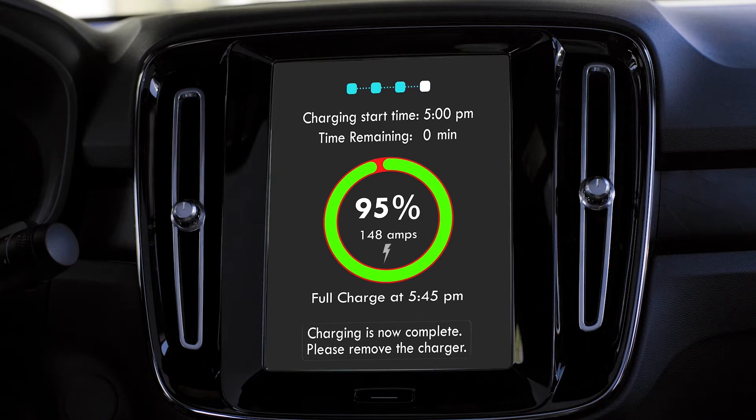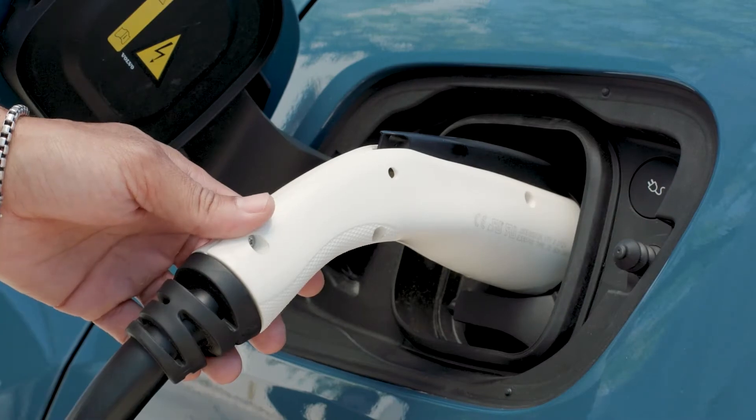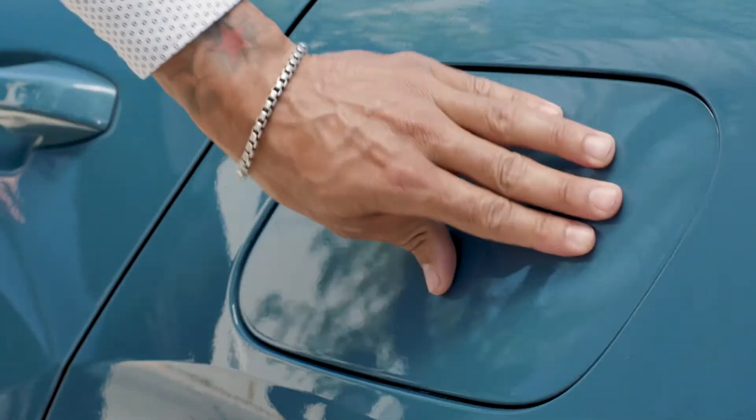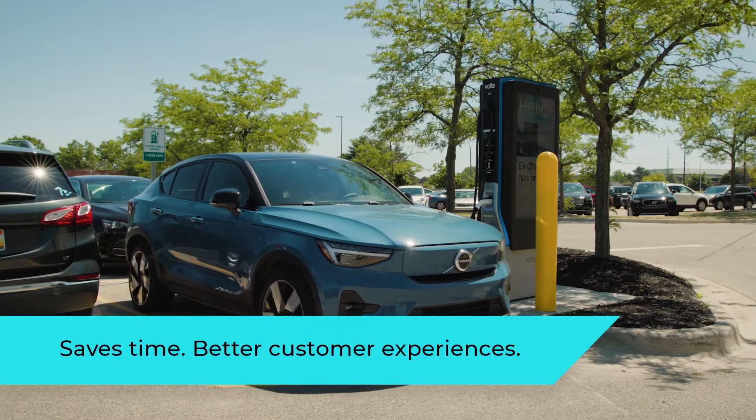Charging is now complete. Please remove the charger. Thank you for using charging station. $22.14 has been charged to your account. Your receipt will be emailed to you.